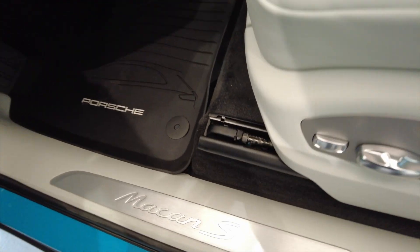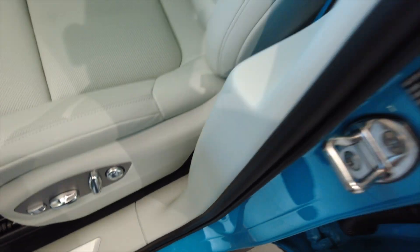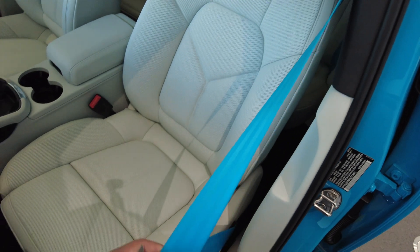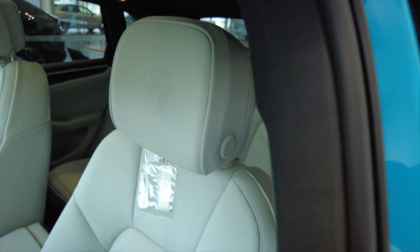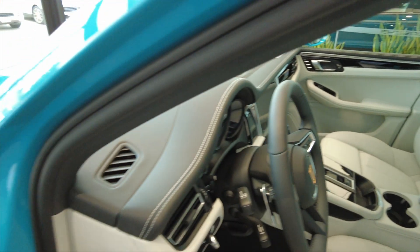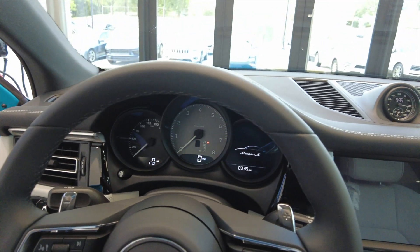As you look toward the bottom of the vehicle, you'll see that it has a Macan S badge in brushed aluminum. On the left-hand side, you'll have the all-weather mats to keep your car nice and clean. Now let's turn our attention to one of my favorite options of this vehicle: the Porsche Exclusive Monoflector Miami Blue seatbelts. It's a great way to bring some of the exterior elements into the interior and make your vehicle really stand out.